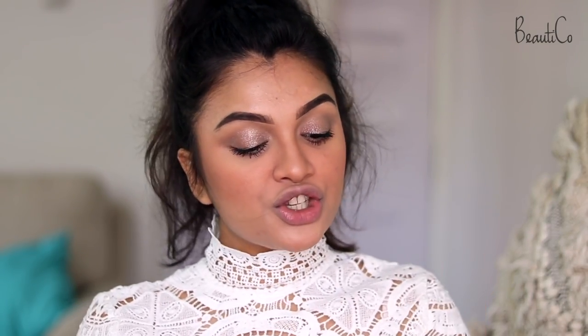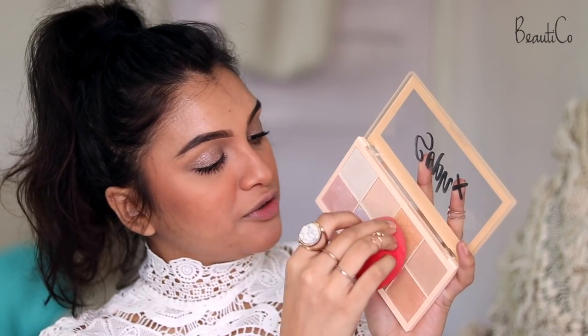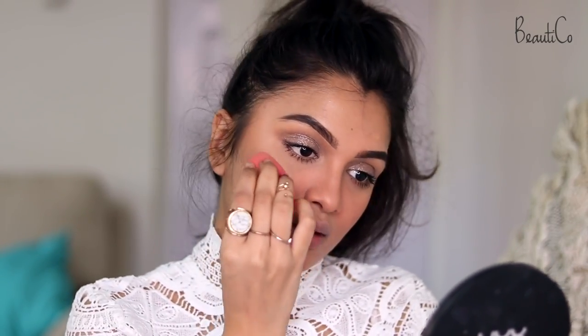I'm going to apply highlighter and make my highlight look a little bit red. For the highlighter I'm going to be using the Makeup Revolution Soph X Palette, and I'll take this particular shade with my beauty blender and apply it on the highest points of my cheeks.